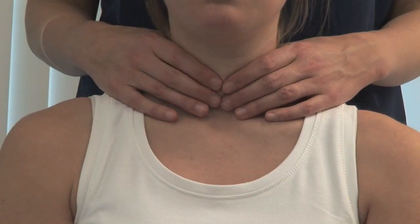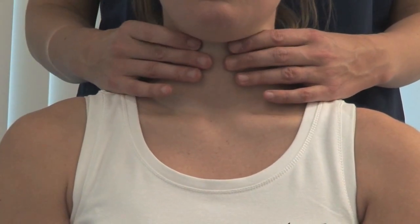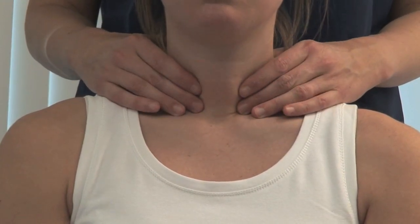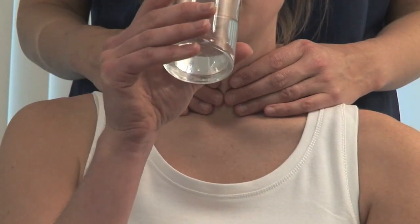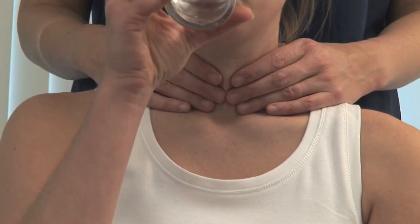I'm gently going to examine your neck. Stand behind the patient and gently feel the regions of the thyroid gland. Then place your hands over the gland with the index fingers just touching. Could you take a sip of water for me, please? Feel the gland as it moves up and then back down during swallowing.